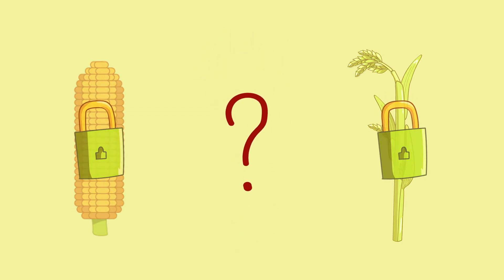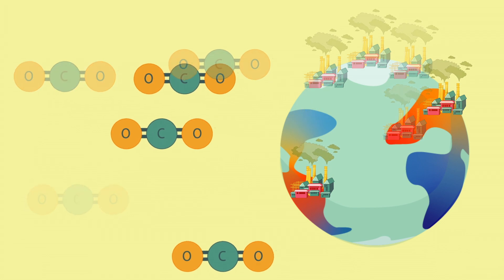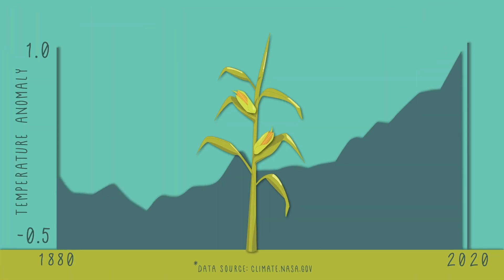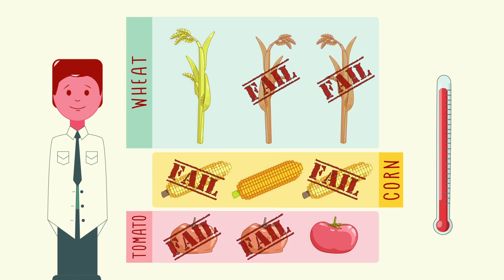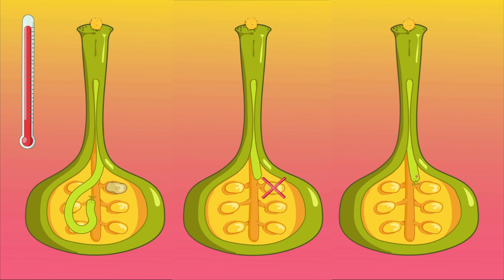So what can we do to protect our food supply? One solution would be to halt climate change by greatly reducing our emission of greenhouse gases, such as carbon dioxide. However, at this point, climate change has progressed so far that it may not be possible to save our crops. Instead, scientists are working to engineer thermo-tolerant crops. To do this, more research needs to be done to understand how each step of the pollen tube journey could be engineered to be more heat-resistant.